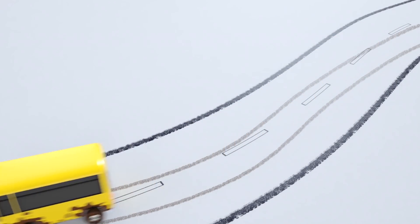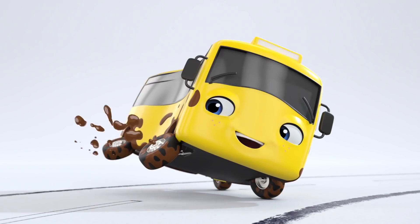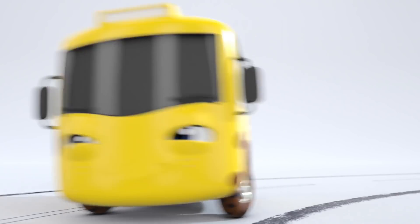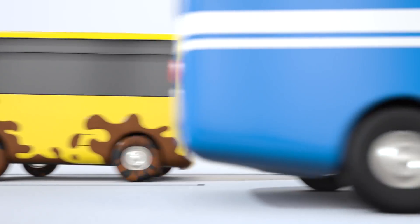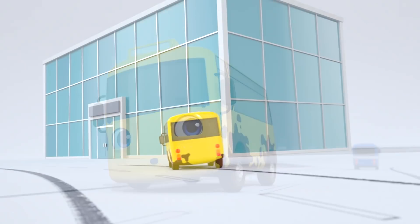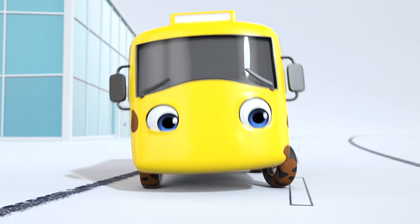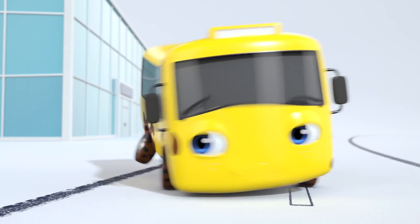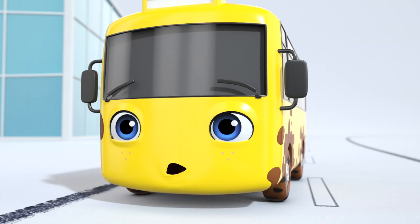Hello, Buster. It looks like you're all covered in mud. You had a lot of fun splashing through those muddy puddles. It looks like Buster might need a wash. Here comes the city bus. He doesn't look very impressed at how dirty Buster is. It looks like Buster has finally realized just how messy he looks. That's right, Buster. You're covered in mud. Is that a sign for a car wash?